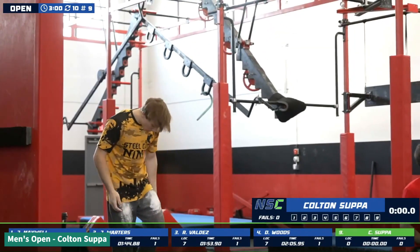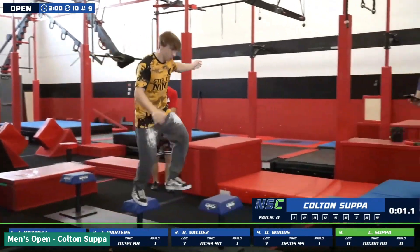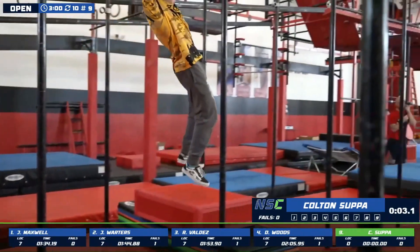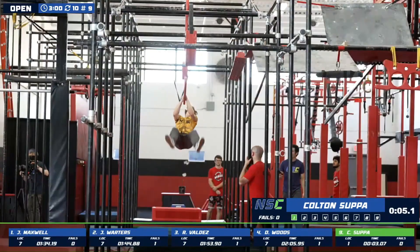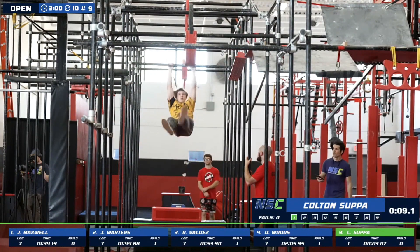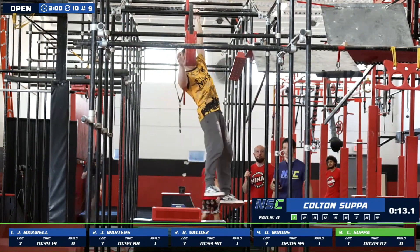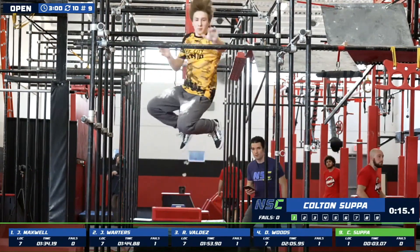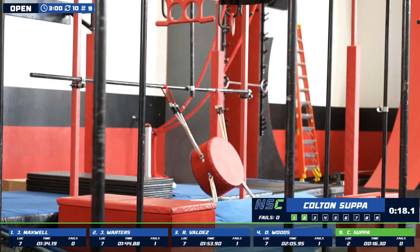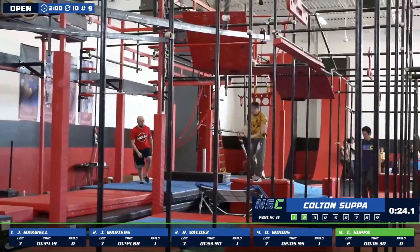Anybody who follows my Instagram knows I'm at Waffle House almost every week. But Colton will be ready for some flapjacks after this. Making his way through the steps. Hopefully there's no pancakes on this course. Nice slinks all the way through. Looking for the bounce off the bongo. Good commitment there.